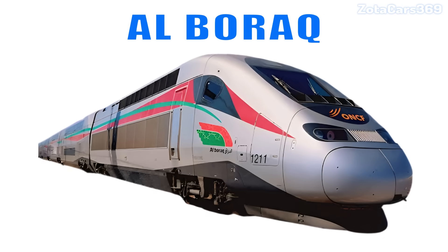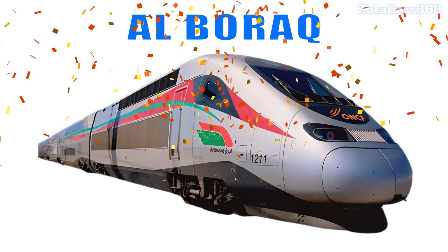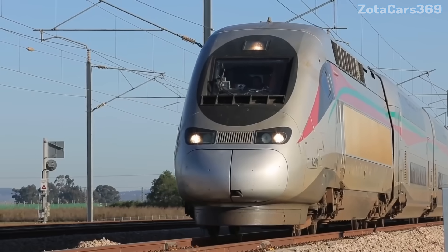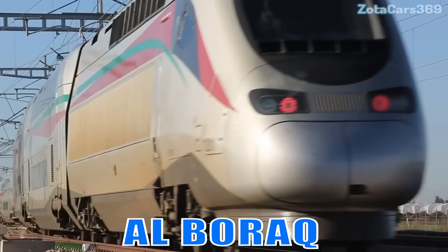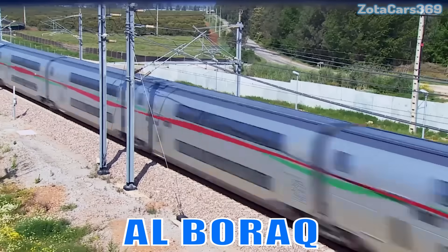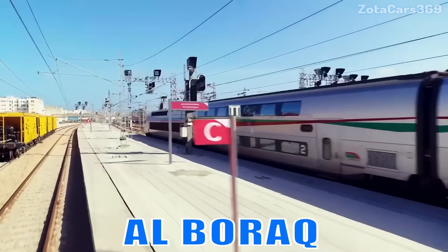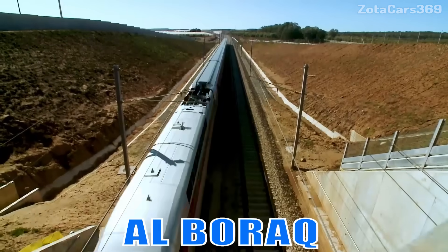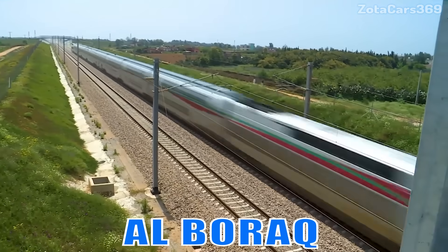Al-Baraq. This is Al-Baraq. It is Africa's first high-speed train, running in Morocco with modern French technology and speeds up to 320 kilometers per hour.